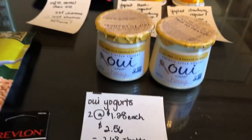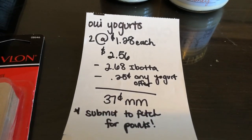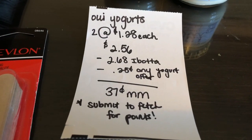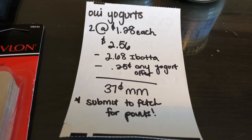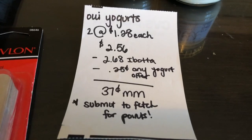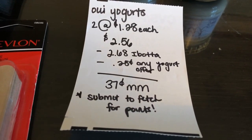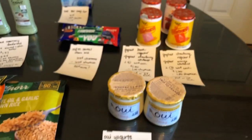The next deal is on the Wee Yogurt. The honey variety at my store is only $1.28 instead of $1.34, just to let you guys know. Two of them totals to $2.56. The iBotta app is giving $2.68 back, and there's also $0.25 back on any yogurt on iBotta, making it a 37-cent moneymaker. Don't forget to submit your receipt to Fetch for points because Wee is a Yoplate product, so you will get points.